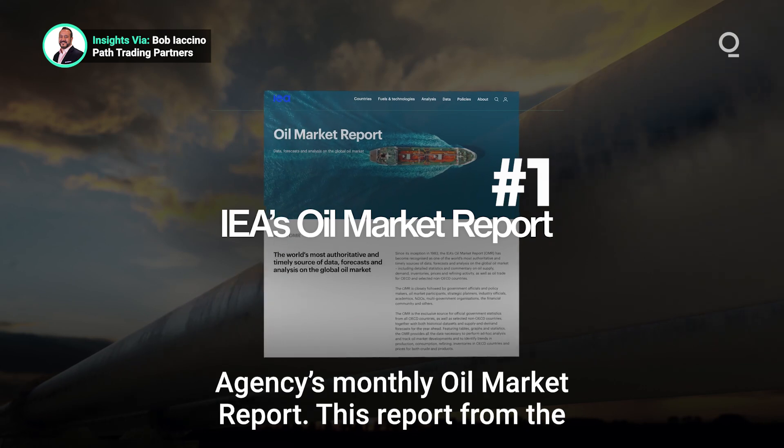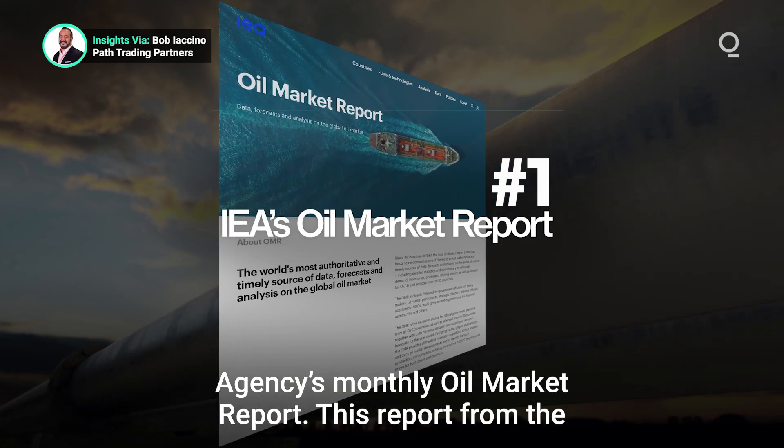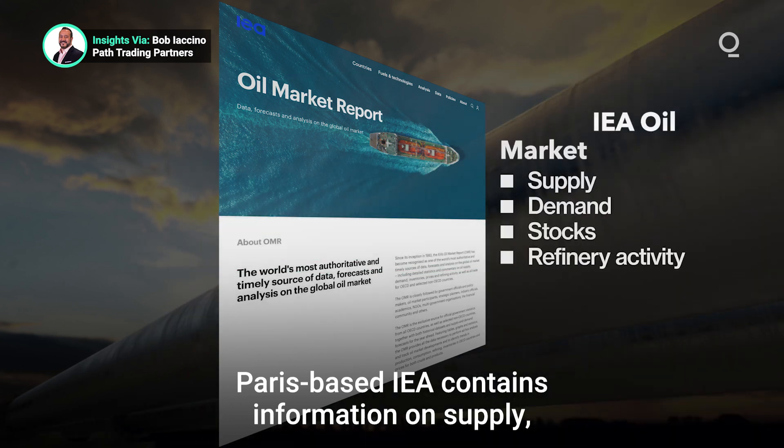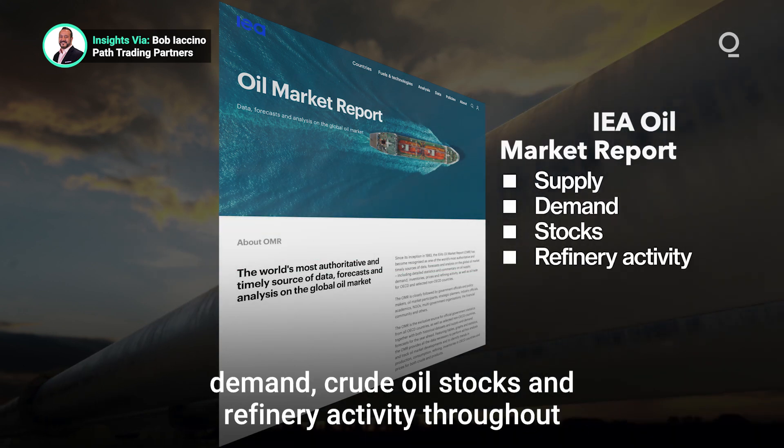There's the International Energy Agency's Monthly Oil Market Report. This report from the Paris-based IEA contains information on supply, demand, and crude oil stocks,